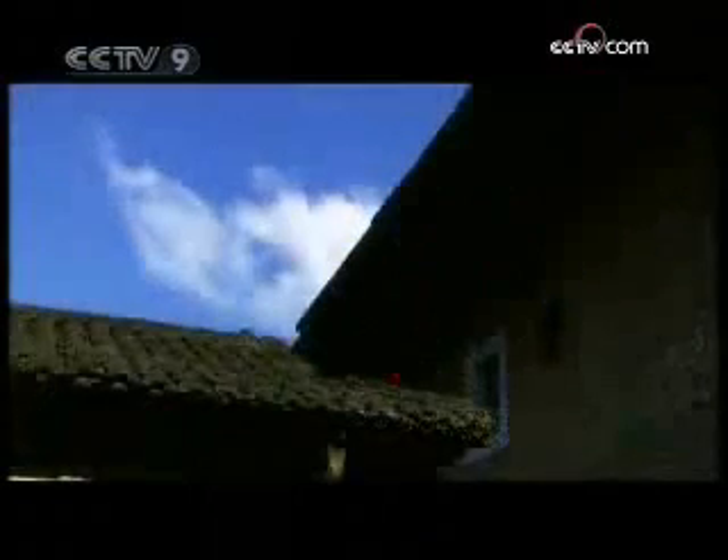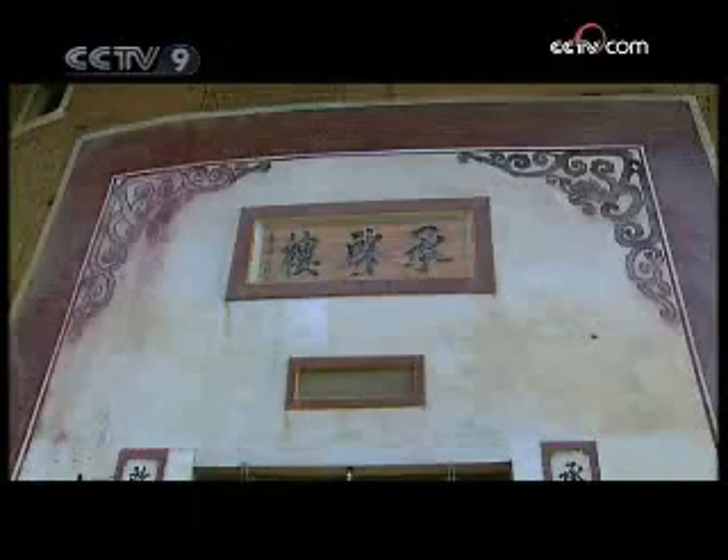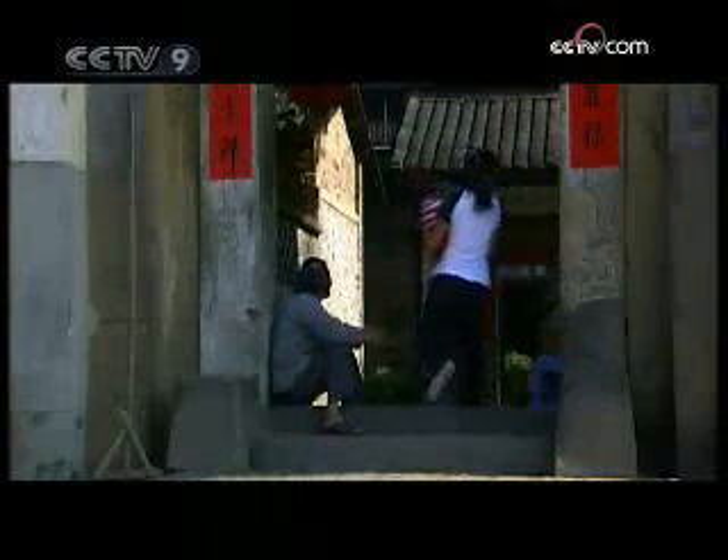Thanks to the earthen buildings, the Hakka people have been able to live from one generation to the next in a safe environment. One building could often accommodate several dozen branches of a family. The Chengchi building, known as the king of the earthen buildings, was once home to 800 people.